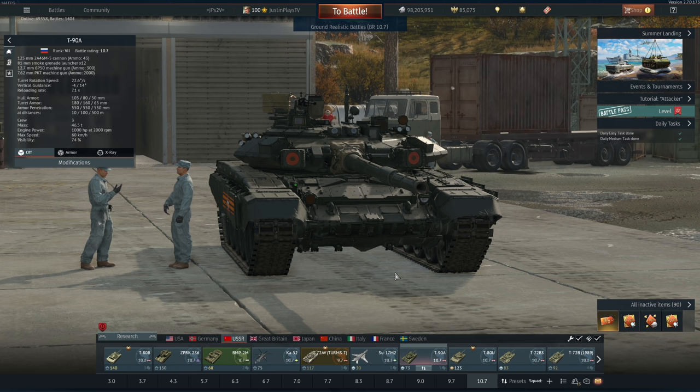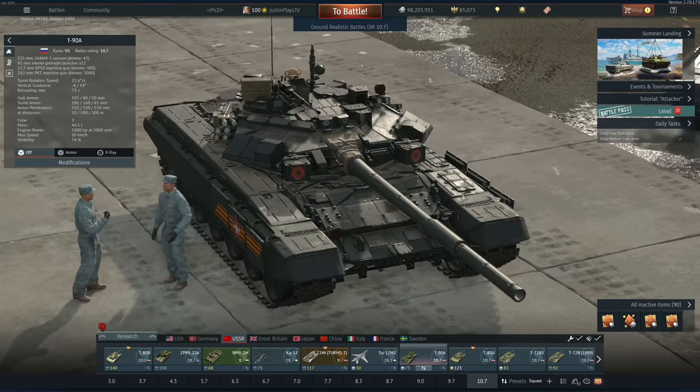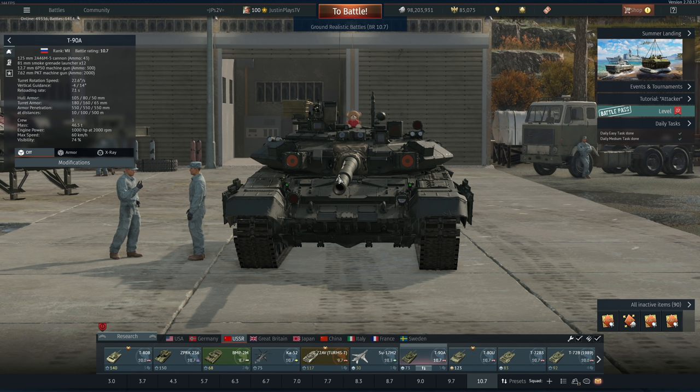Some of the changes include a different shell type while keeping the same penetration values. Instead of the 3BM-42M Lacallo, it now gets the 3BM-46 Svinetz round — not the Svinetz 1 or 2, but the original one, which makes this vehicle a little more historically accurate. The Shtora APS doesn't really do anything against missiles at top tier, and you won't really be facing too many TOWs. I'll let the history buffs and technical junkies deal with that.